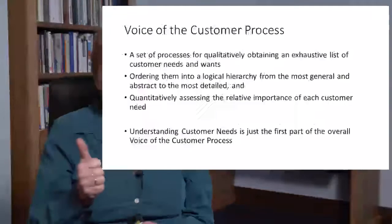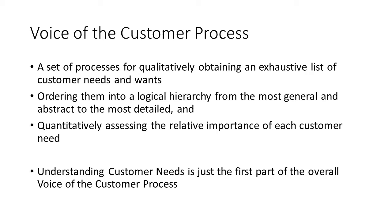Therefore, companies should be using a formal voice of the customer process to obtain a full and complete understanding of needs. The process consists of three things: first, a set of processes for qualitatively obtaining an exhaustive list of customer needs and wants; second, ordering them into a logical hierarchy from the most general and abstract at the top to the most detailed at the bottom; and finally, quantitatively assessing how important each of those needs are. Understanding customer needs is just the first part of a three-part voice of the customer total process.